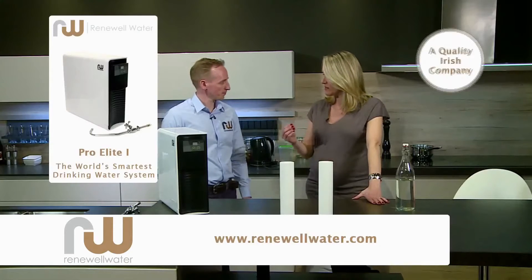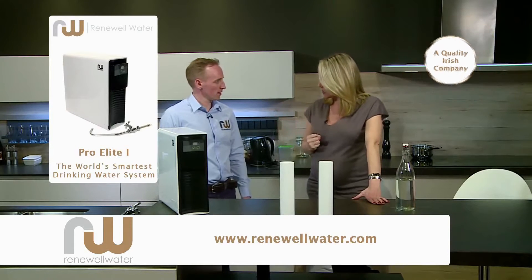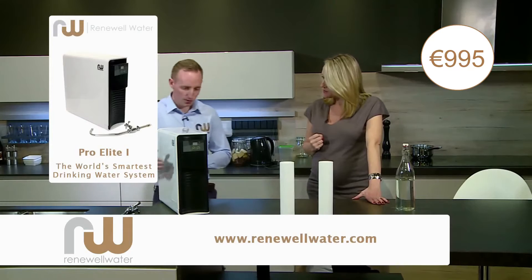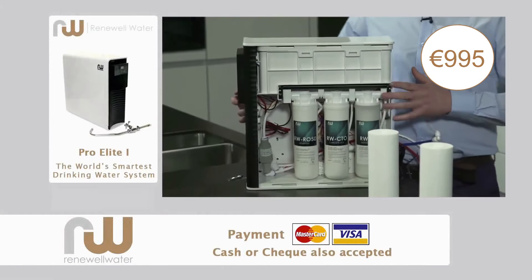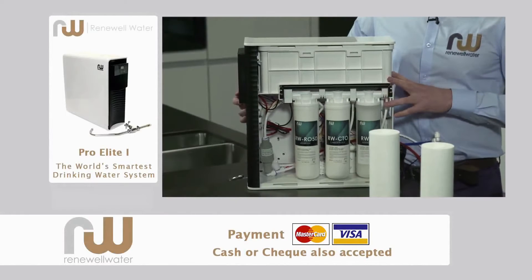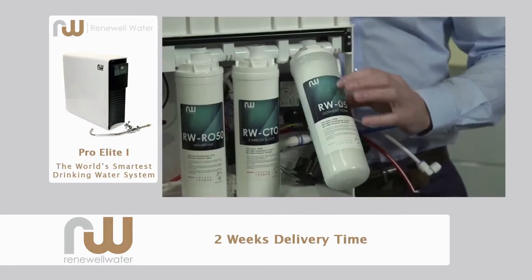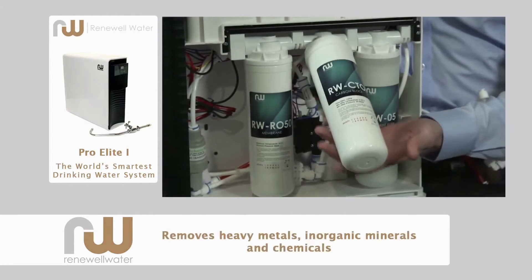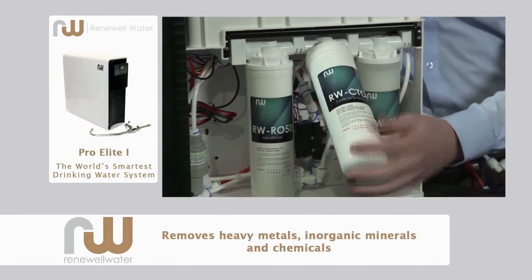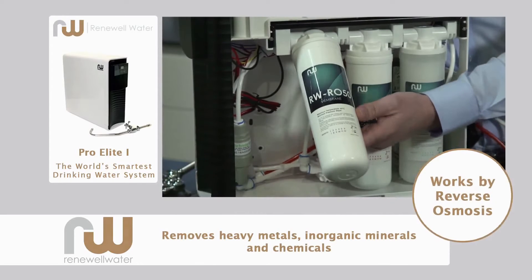Filtration systems have typically been very expensive or very bulky, but you've come up with a new system for us today. We have indeed. This is our Pro Elite 1 unit, and this brings your water back to 96% pure H2O. It goes through the first filter, which focuses on sediment, then into the second filter which reduces the chlorine, and as it leaves the second filter it goes into the last filter, which is a reverse osmosis membrane — and that gives you your 96% purity.